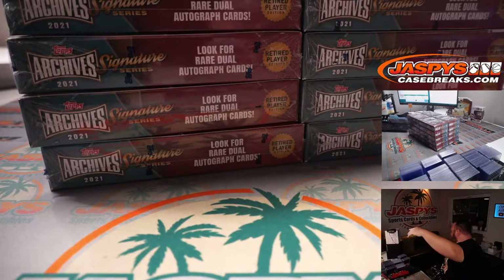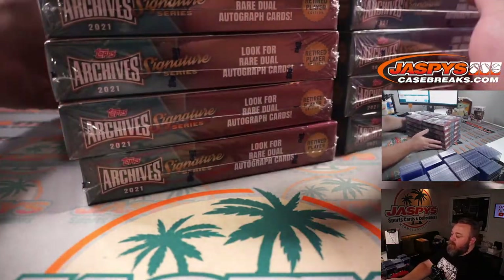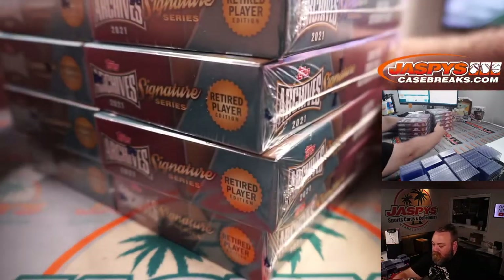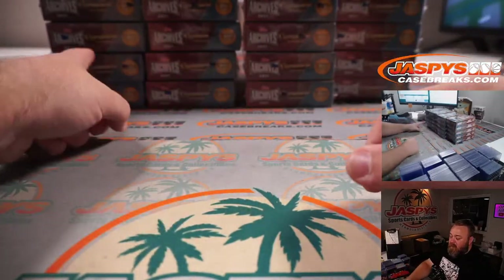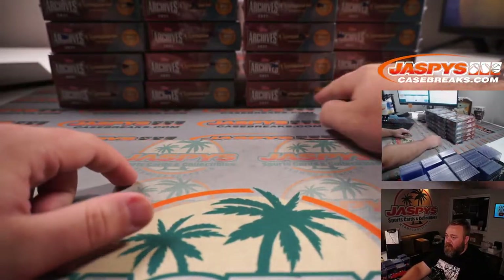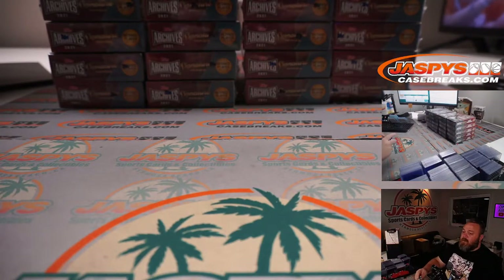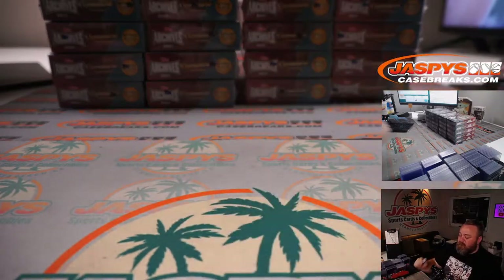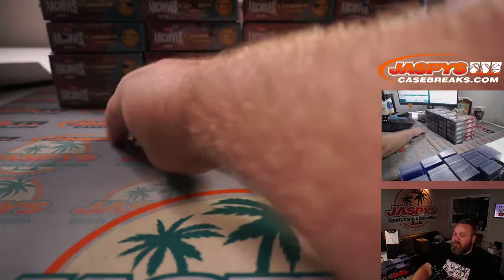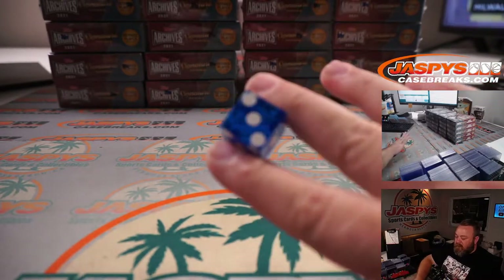There you go — 20 boxes. Four stacks of five boxes each: one, two, three, and four. If we roll a five or six we'll just re-roll the dice. It's a five, so re-roll — that's a six, re-roll — that's a three. So stack number three.